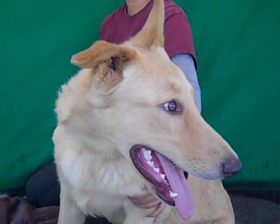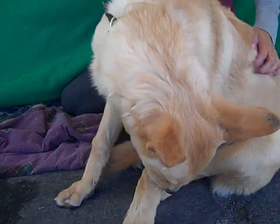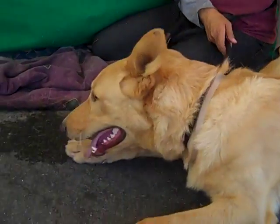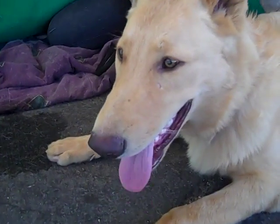Look at those ears — he's got a lot of personality there. So come on down and meet the awesome Rocky today and take him home with you from the Baldwin Park shelter. He's going to show you his chill side now after he showed you his fun puppy side.